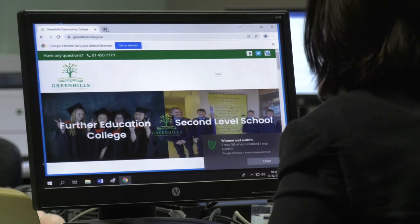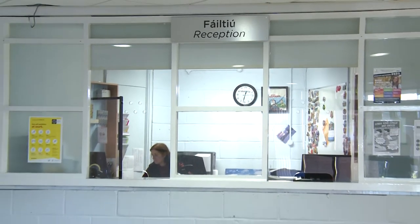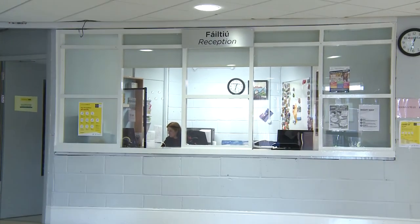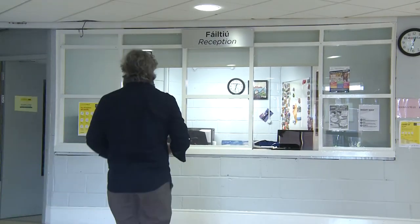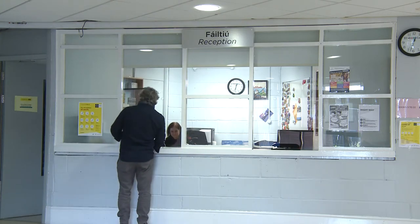I'm just going to discuss quickly about how to apply for a course here in Green Hills. If you go onto the website there will be a drop-down menu — you select your course and then fill in a few personal details. We will receive your application here in the office and then send you an email to attend an informal interview. Please do not get worried about the interview — it is informal and the purpose is to make sure that you are on the correct career path and college path.